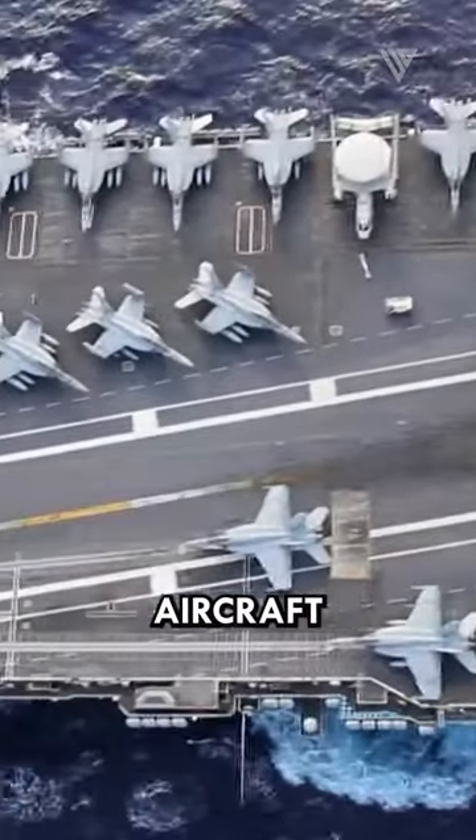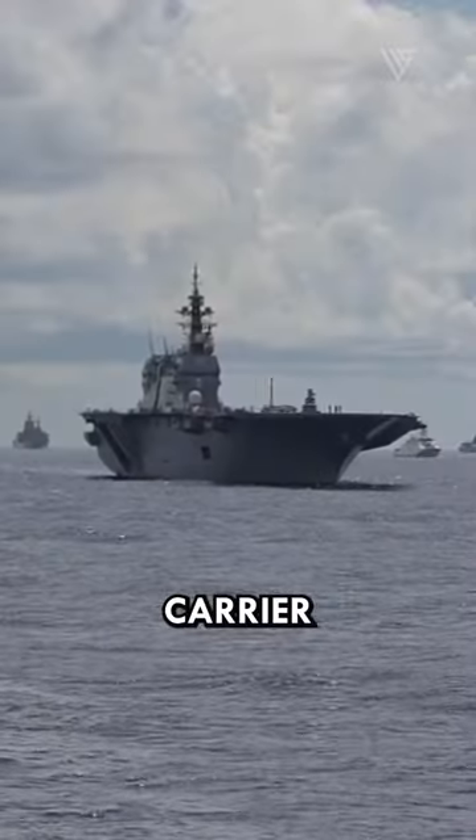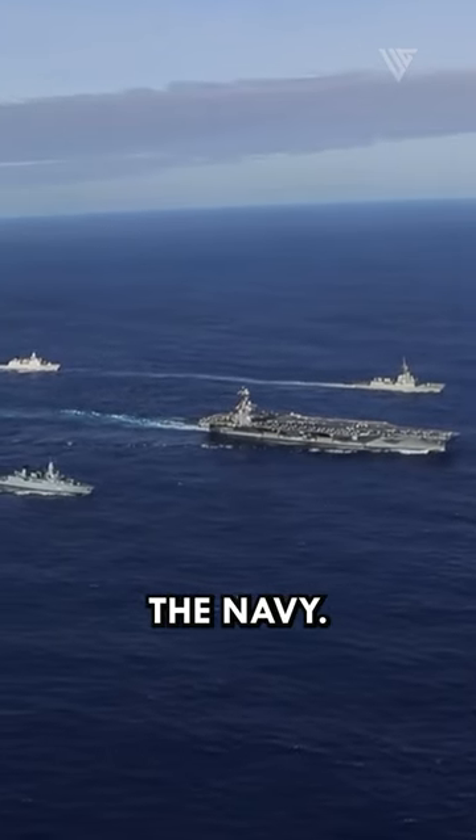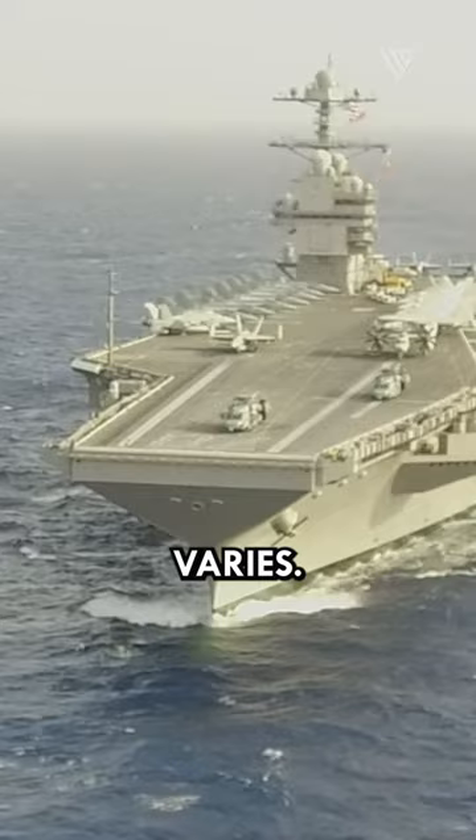Do you know what happens to retired aircraft carriers? When an aircraft carrier reaches the end of its service life, it is retired from the Navy. The fate of retired aircraft carriers varies.